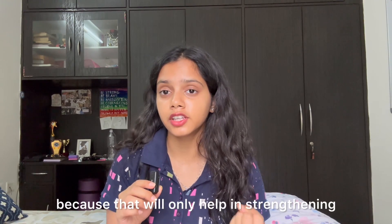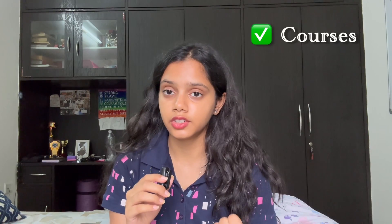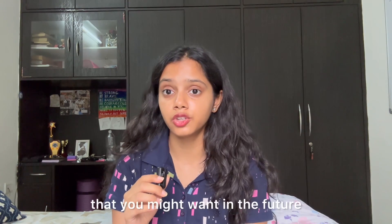The third thing you can check is: what are the skill pathways that the colleges are offering? Are you getting the courses that you want, or the specialization that you want? Does the college offer you the choice to select a minor degree that you might want in the future? All of this plays an important role.